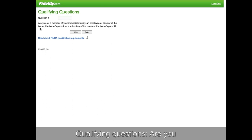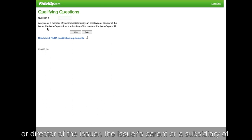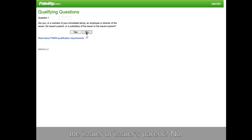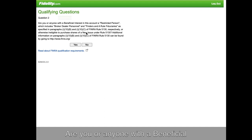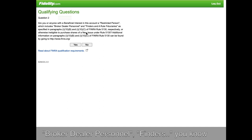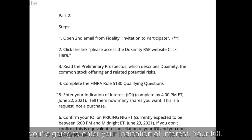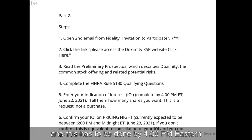The qualifying questions ask: are you or a member of your immediate family an employee or director of the issuer, the issuer's parent, or a subsidiary? No. Are you or anyone with a beneficial interest in this account a restricted person — which includes broker-dealer personnel, finders, and so on? Are you a financial professional? No. Then step five: you're going to enter your indication of interest, your IOI, and this has to be done by 4 o'clock PM Eastern time on June 22nd.